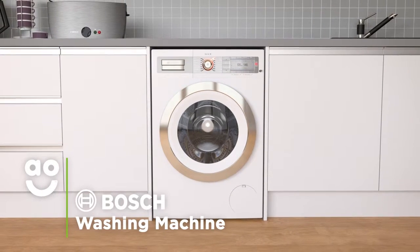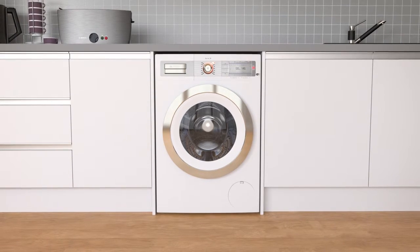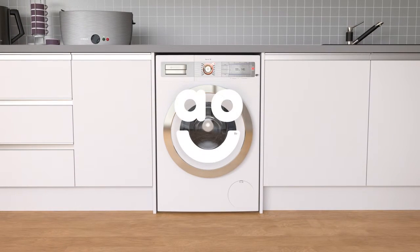If you're looking for a washing machine with great energy-saving features and superior performance, this quality model from Bosch is an excellent choice.